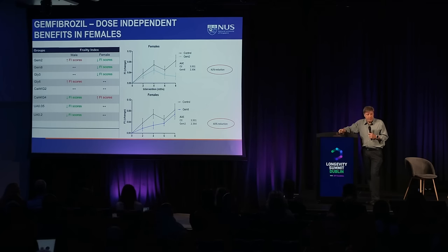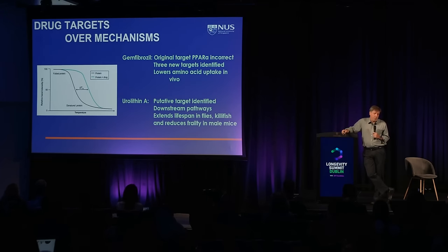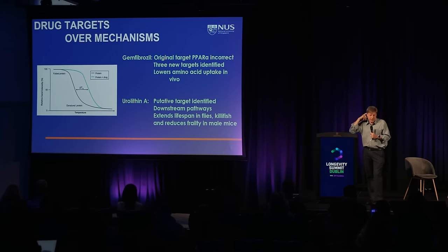If you look at gemfibrozil at both doses in females, you see about a 40% reduction in frailty, and a number of other parameters are improved as well. Instead of only looking at hallmarks being affected, we need to understand the targets of drugs. With urolithin we have a putative target now, and we went back to try to find targets for gemfibrozil as well.